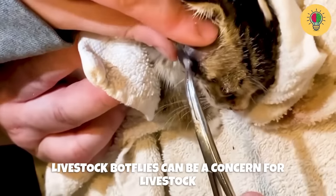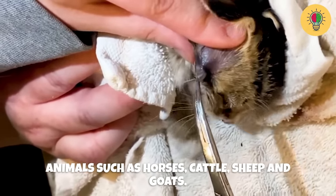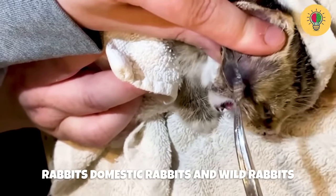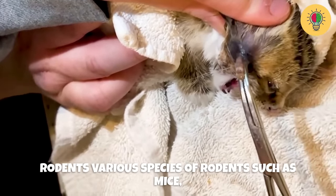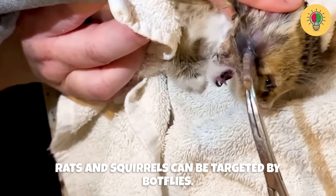Botflies can also be a concern for livestock animals such as horses, cattle, sheep, and goats. Domestic and wild rabbits are susceptible to botfly infestations. Various species of rodents, such as mice, rats, and squirrels, can also be targeted by botflies.